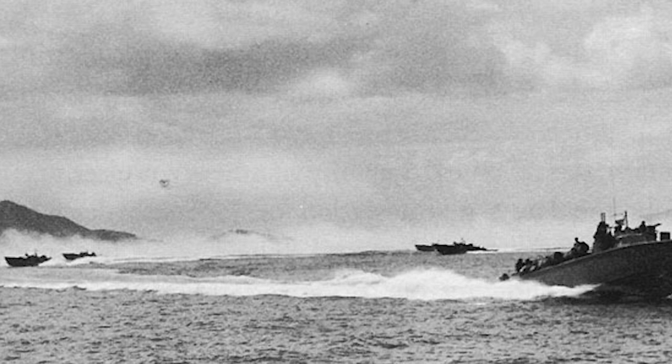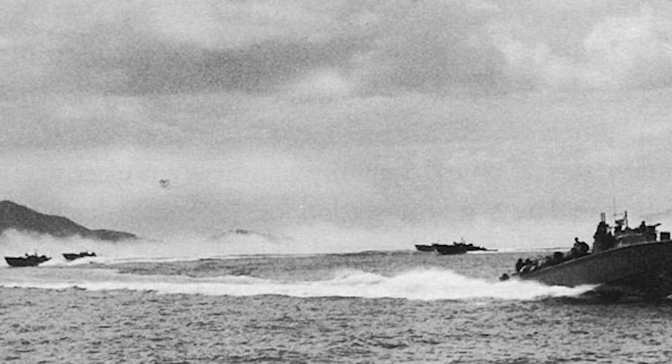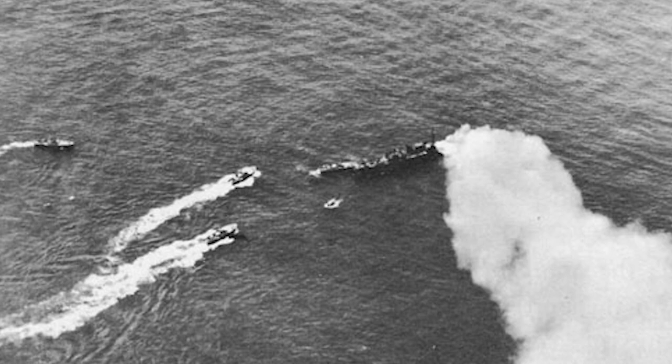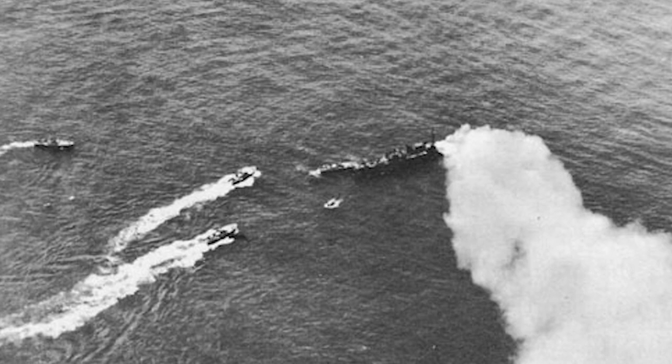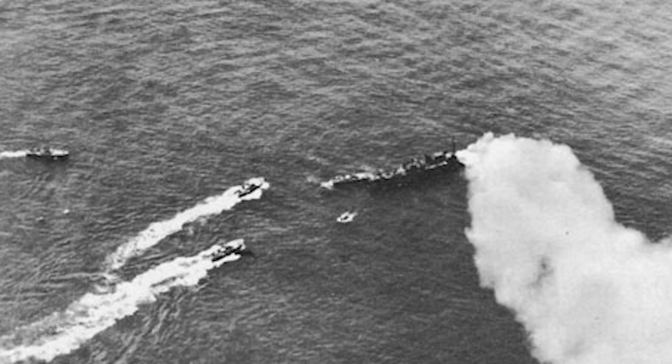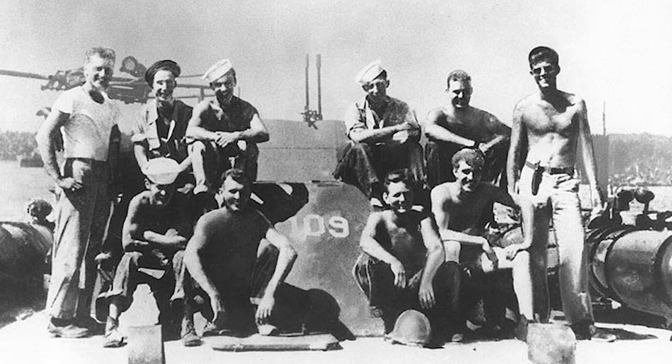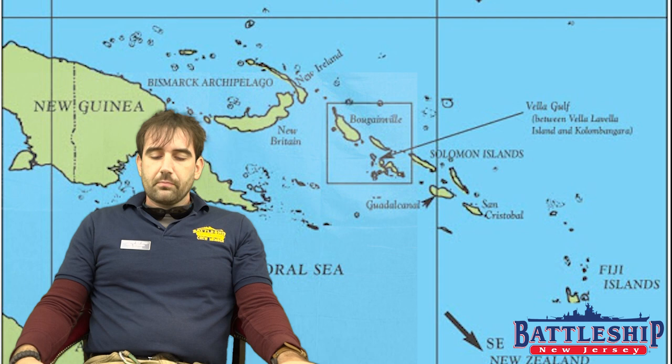PT boats are made out of plywood, about 45 tons each, and each one carries four torpedoes and some light machine guns. A force of these PT boats was sent in to try to stop the Japanese destroyers, and it was ineffective — they didn't score any torpedo hits and took some casualties. The torpedo boat commanded by future President John F. Kennedy was rammed accidentally by the Japanese and sunk. Kennedy was stranded on a deserted island with his surviving PT boat crew, and at the time of the Battle of Vela Gulf, he is still awaiting rescue.